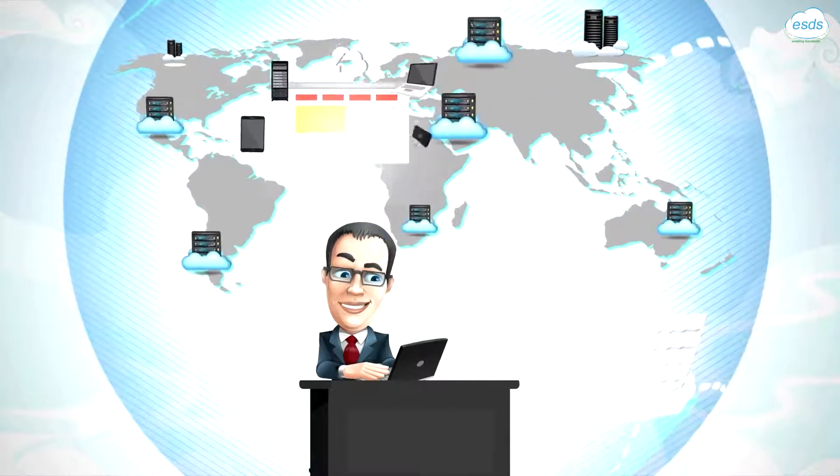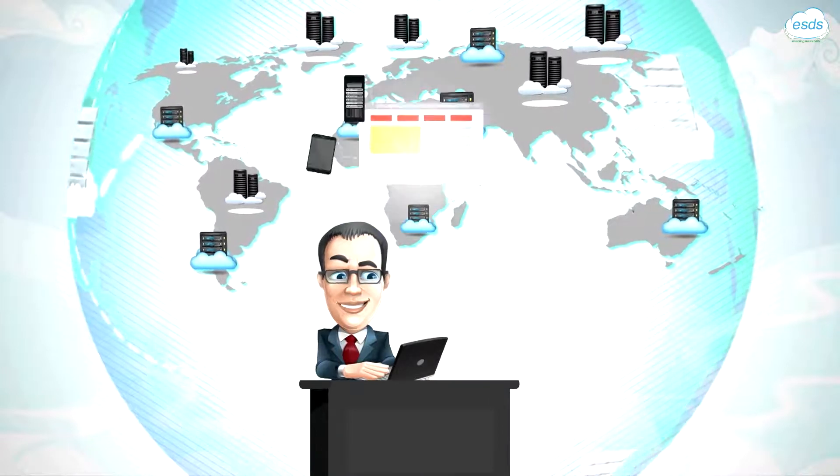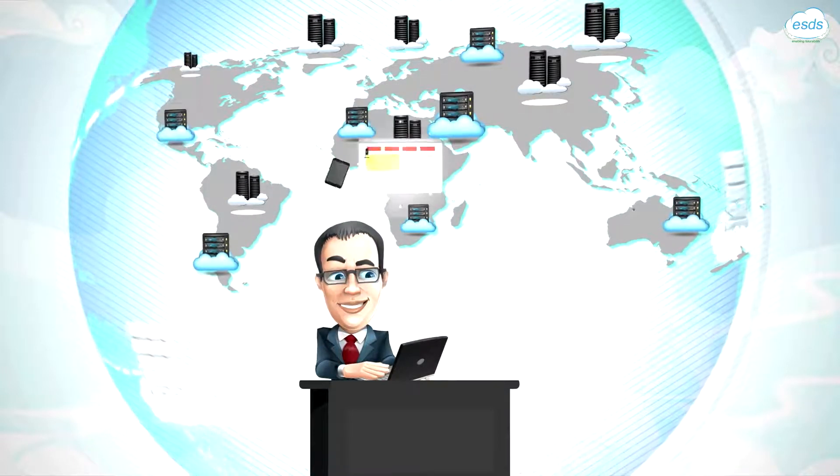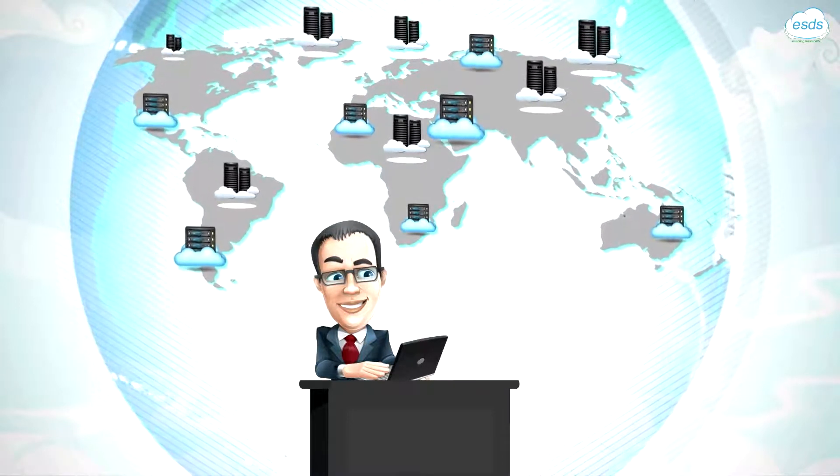Enlite 360's all-in-one dashboard allows you to monitor and manage both your physical and virtual infrastructure, deployed across multiple hypervisors, data center zones, and even across multiple geographies — all through a single dashboard.